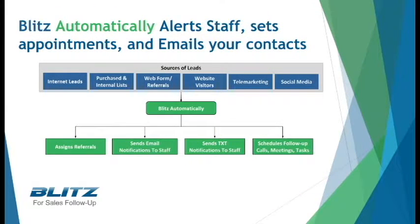With Blitz's automated notifications, your staff will know the second a new lead or referral hits your account. They can be notified by email, text message, and even phone calls.